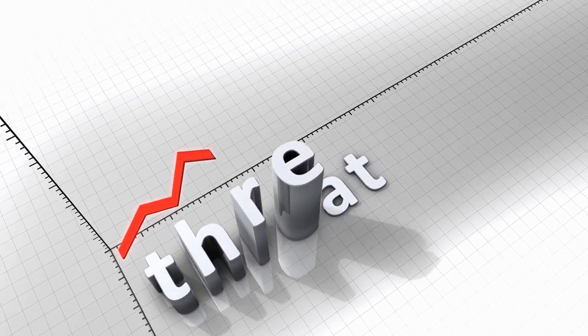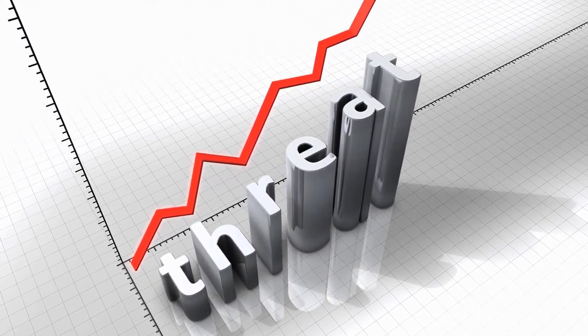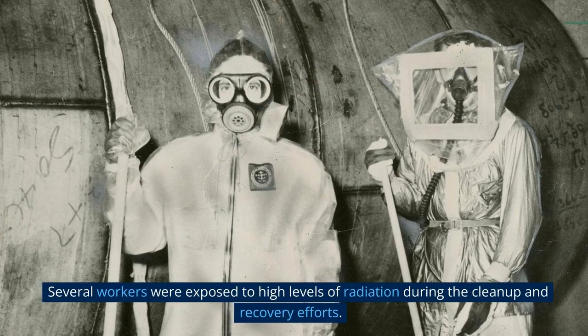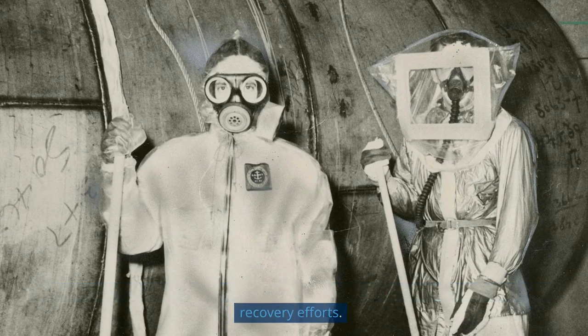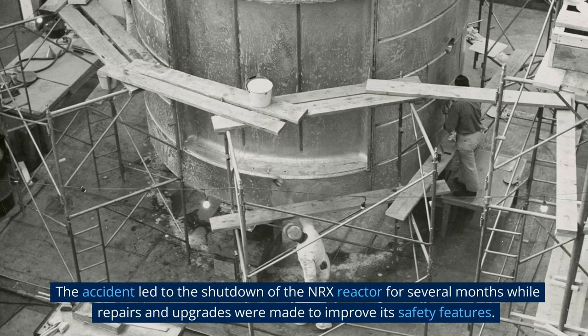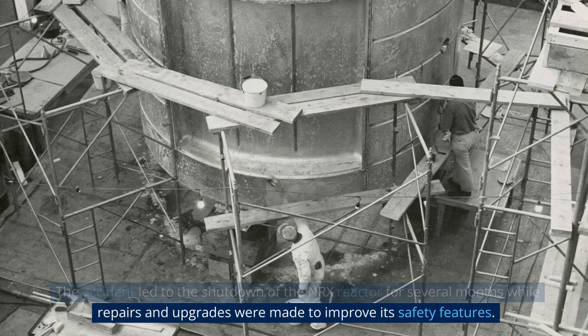The radioactive release was contained within the reactor building, but it still posed a significant threat to the workers at the facility. Several workers were exposed to high levels of radiation during the cleanup and recovery efforts. The accident led to the shutdown of the NRX reactor for several months while repairs and upgrades were made to improve its safety features.